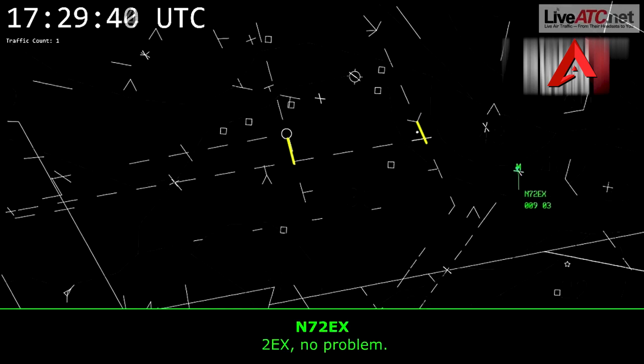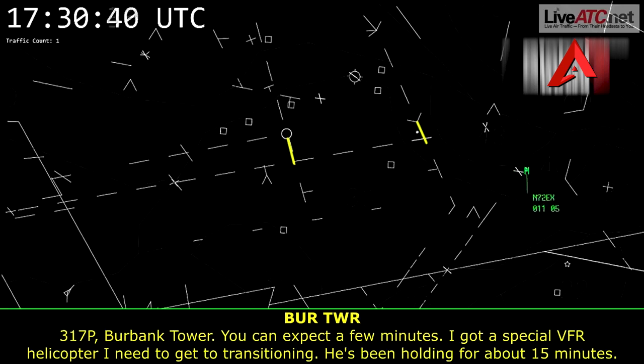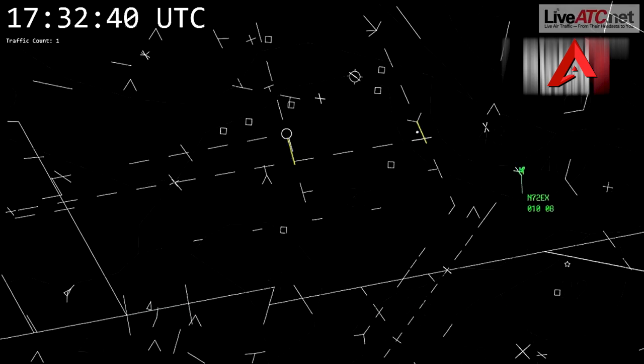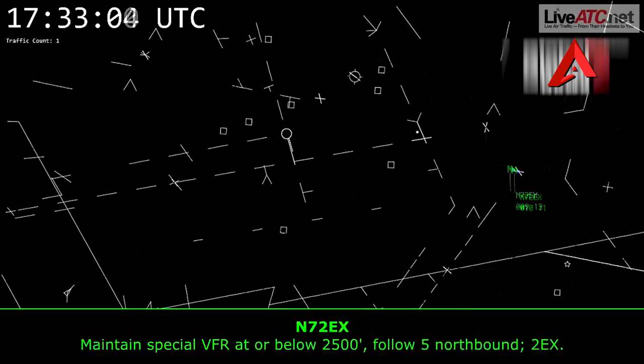2 Echo X-ray, hold it up. 317, pop-up Burbank Tower — you can expect a few minutes. I've got a special VFR helicopter I need to get transitioning; he's been holding for about 15 minutes. Now, northwest, follow the 5 freeway, maintain special VFR conditions at or below 2,500. Maintain special VFR at or below 2,500, I-5 northbound.